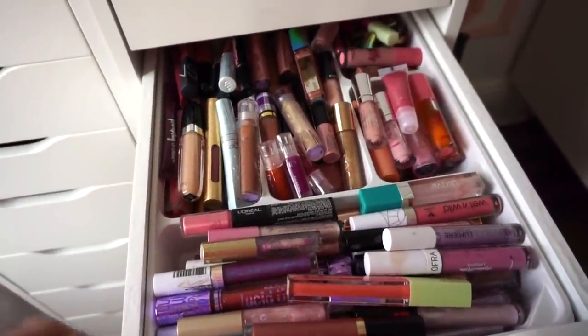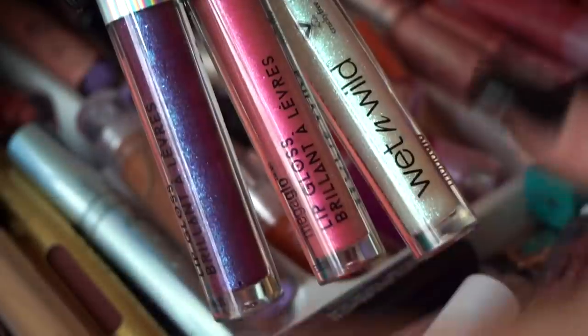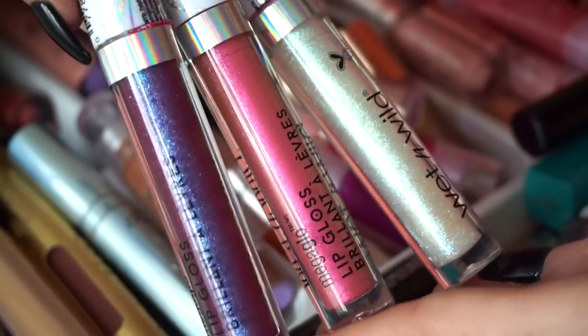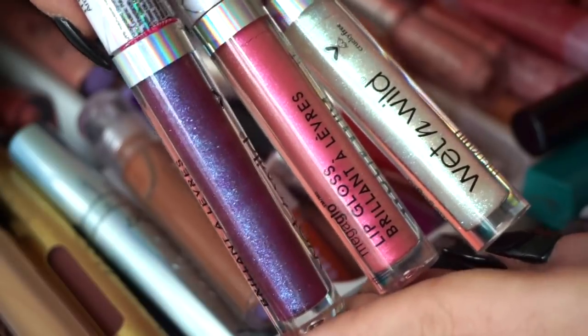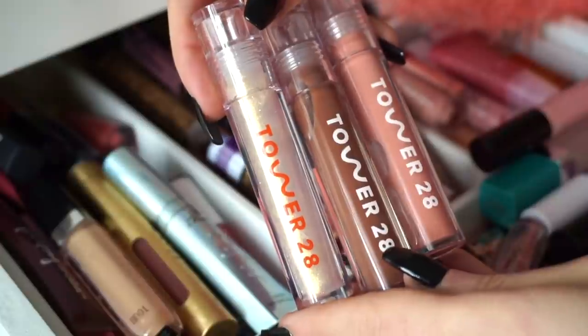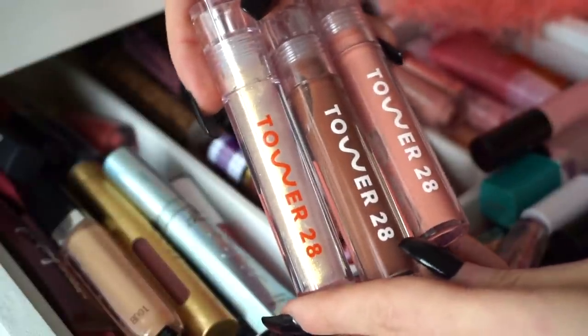But I definitely want to tackle this for today — my last declutter of 2020. Okay, so first up, I have these three glosses here from Wet n Wild. These were nice at the time. They felt pretty comfortable but I don't really wear them too much now. They were also limited edition, so I'm going to go ahead and declutter all three. These glosses from Tower 28 are heaven. I love all of their formulas thus far, so I'm definitely going to keep these among my favorites.